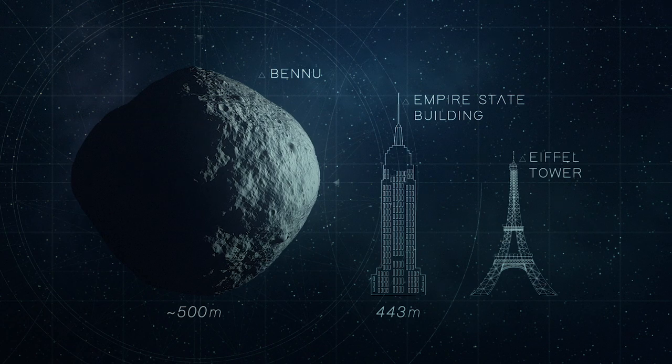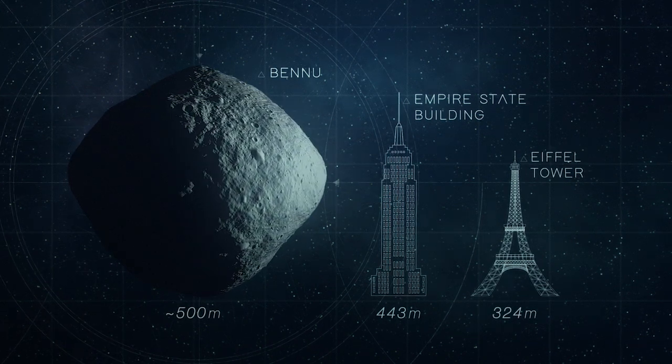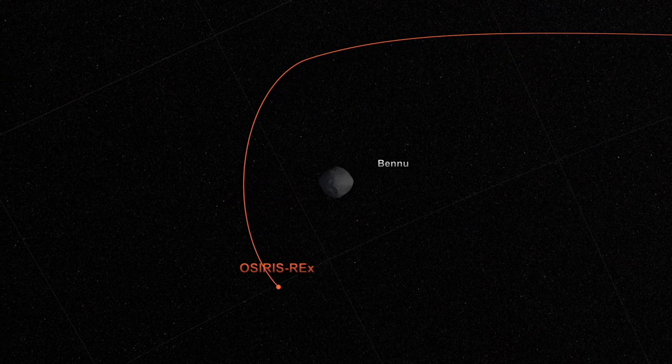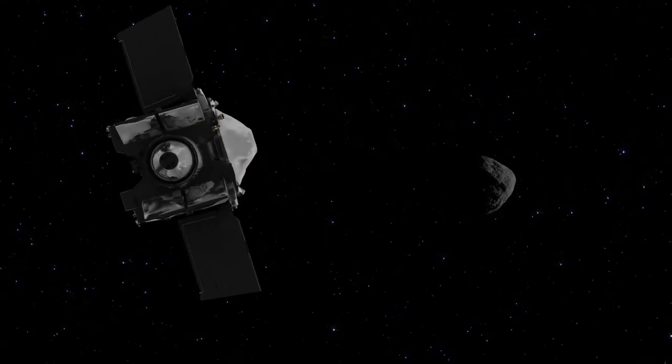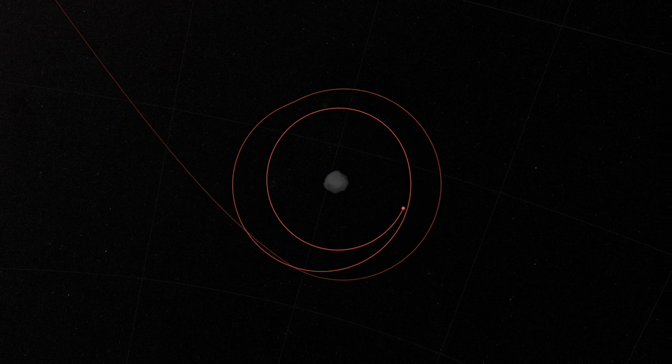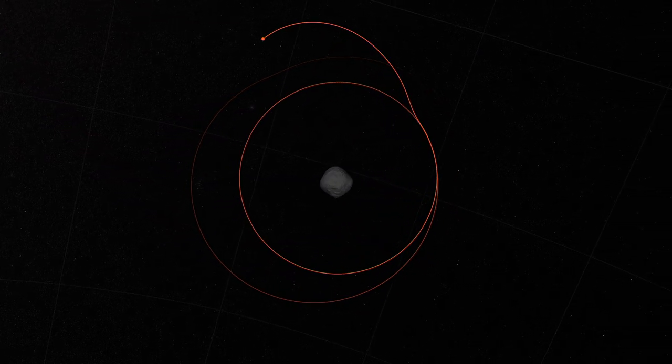Another challenge for the mission is the asteroid's small size and weak gravity. This means that OSIRIS-REx needs to fly daringly close to the surface in order to enter into orbit. With its Orbital A phase, OSIRIS-REx successfully entered the closest ever orbit for a spacecraft, setting a Guinness World Record in the process.